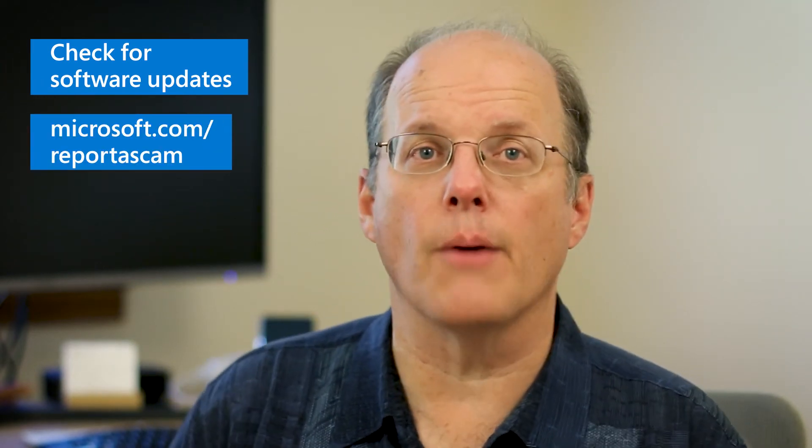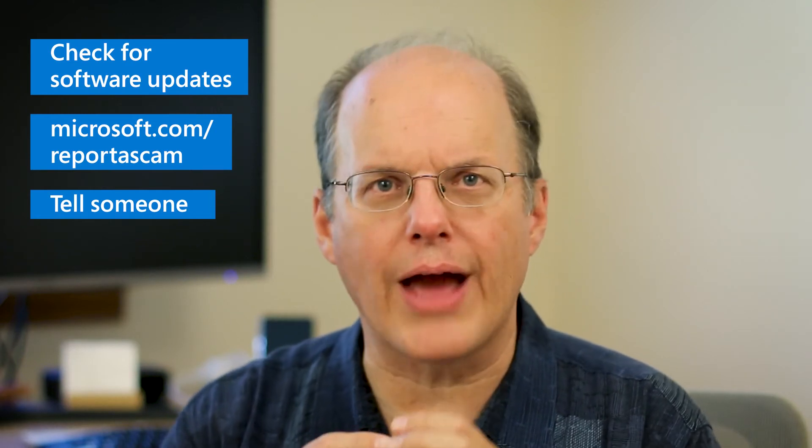A few other things you can do. One, check for your updates regularly. Two, you can report a scam. Go to Microsoft.com slash report a scam and our investigators will take your information and use it in their ongoing efforts. And third, tell somebody about it. Now, that may sound embarrassing, but these folks are counting on you being quiet. So, talking to a friend, a colleague, or family member, you can help educate them.